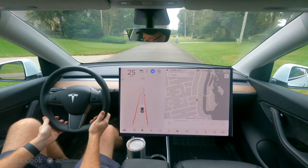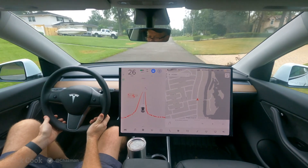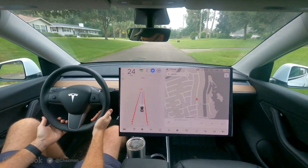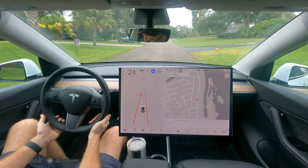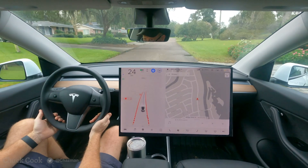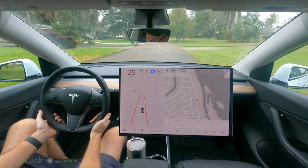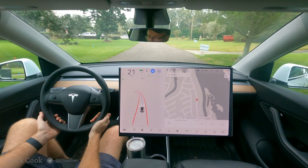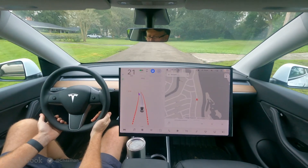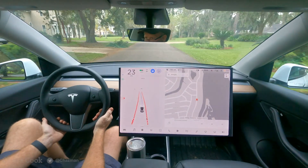Two pedestrians on either side of the road. A car backing out up here — looks like it might be waiting, and it is. And a runner up here on the left, some more pedestrians up on the right.